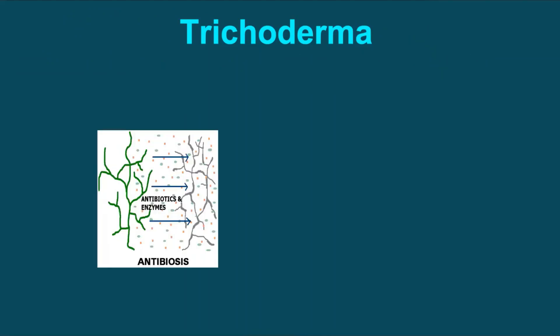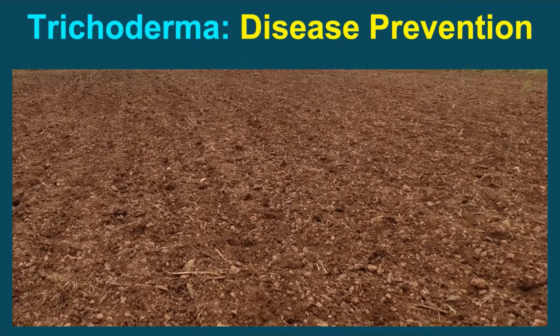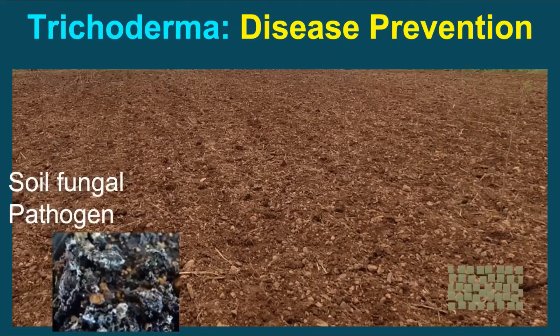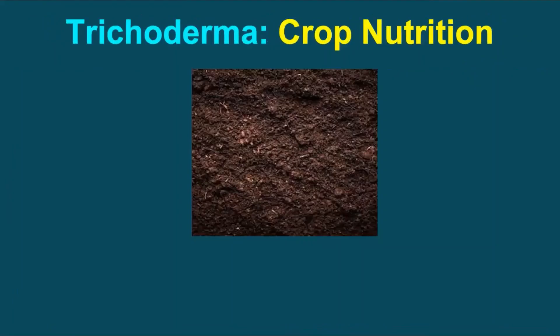Trichoderma, when it comes in contact with disease-causing fungi, coils around them, producing chemicals like chitinase and antibiotics that break down the fungal cell walls, penetrates them, and inhibits the life processes of the target fungi. This process is known as mycoparasitism. Apart from direct attack on disease-causing fungi, Trichoderma plays several roles. The very first role is disease prevention — in the soil, Trichoderma colonizes the roots of plants and forms a physical barrier to prevent the growth of fungi that would otherwise cause disease.